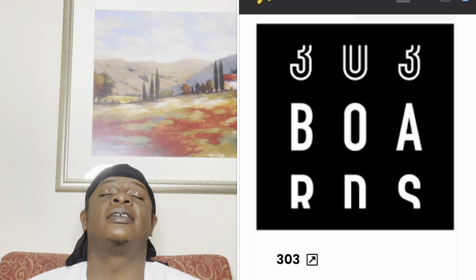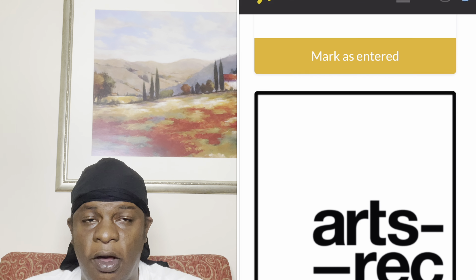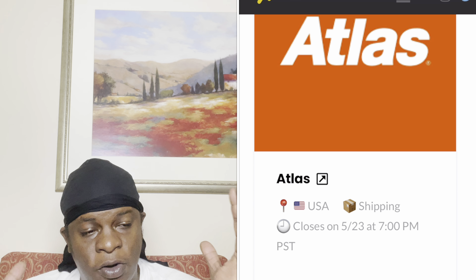I'll have the store raffle list up for you guys. There are a lot of raffles going on for this shoe. Some have already closed, but there are still a lot of open raffles, so stay tuned for that.